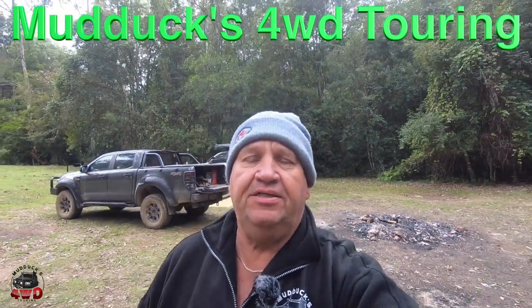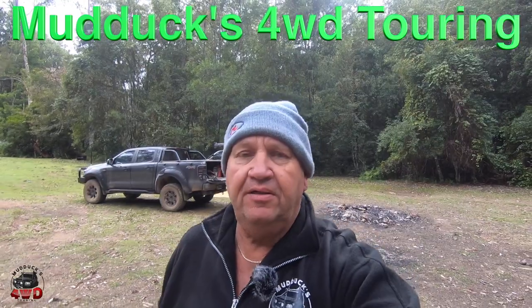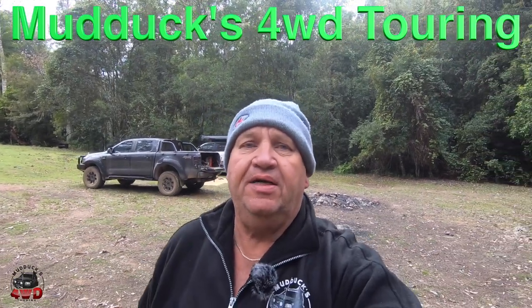G'day everybody, Steve from Mudducks Four Wheel Drive Touring with another Spotlight on Campgrounds. Today we're at Maxwell's Flat Campground and I really don't know the name of the park we're in. It comes from Notting Bull Road, it's the Sells River region, but I'll put the name up on the screen and give you a look at it.